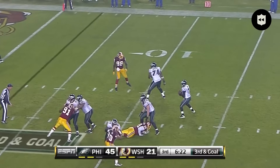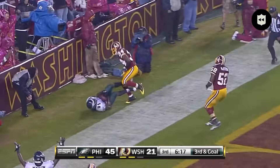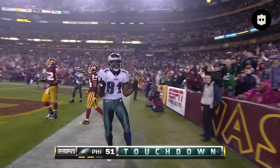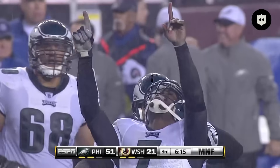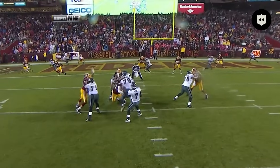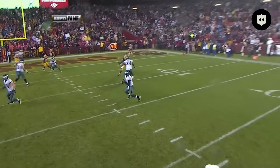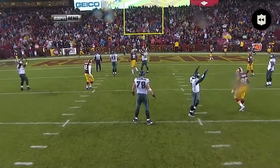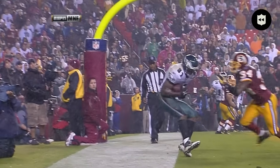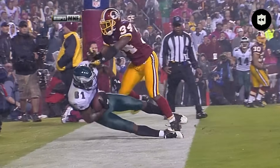Vick finds someone in the back of the end zone — touchdown! Wow, somebody get me his autograph, this guy is on fire. He senses the rush — there is none. He looks left, pumps it. He looks right, pumps it. He scrambles to his right, his eyes remain downfield the entire time. Michael Vick had thrown only 13 passes in the previous three seasons. Jaws — incredible performance tonight. Good night.